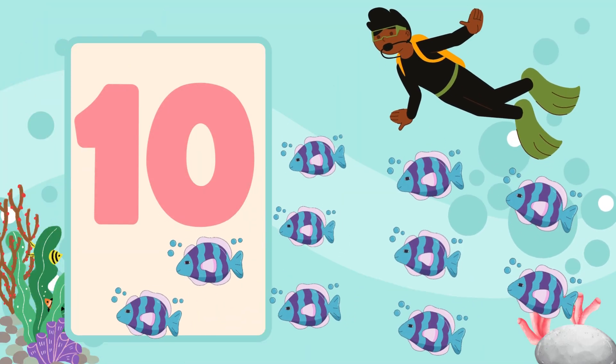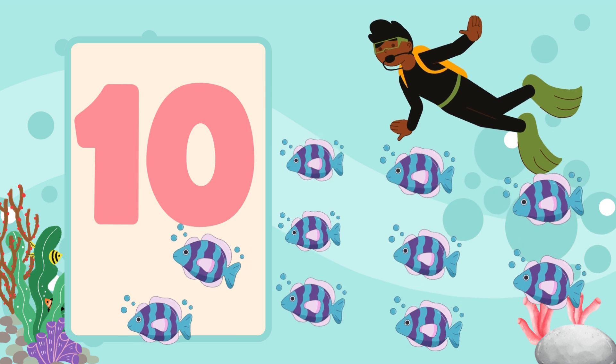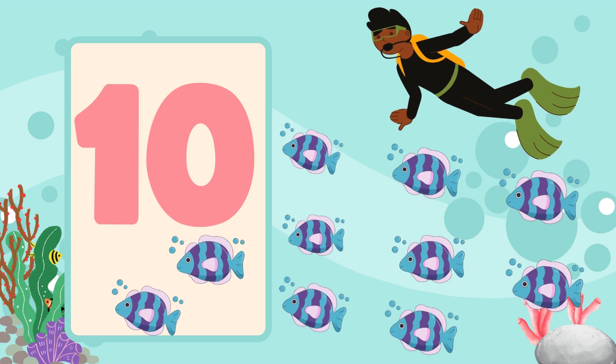Finally, let's count the fish swimming around the ocean. One, two, three, four, five, six, seven, eight, nine, ten. Ten fish darting through the water.